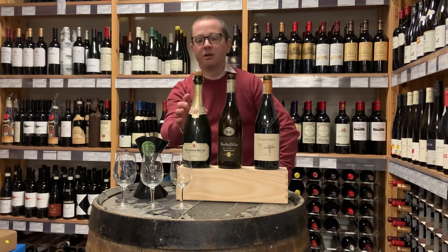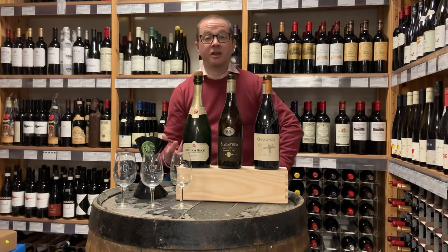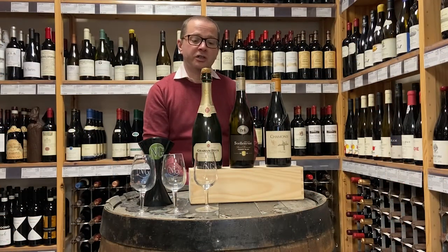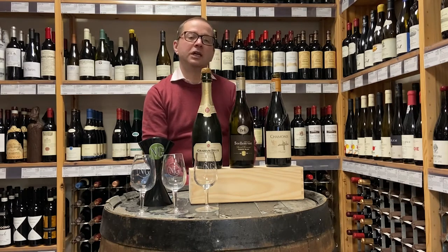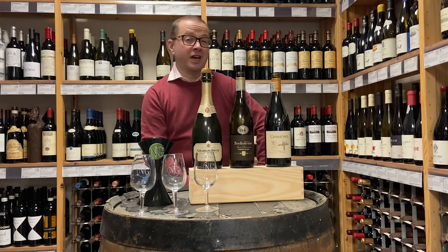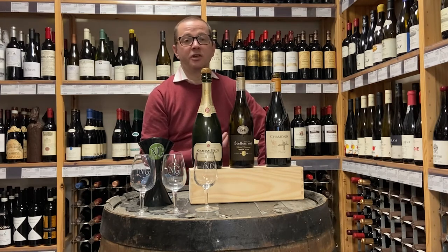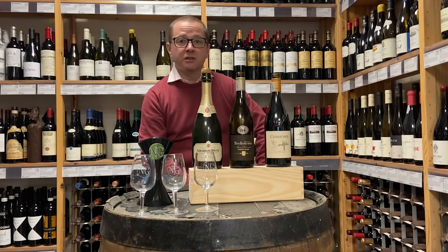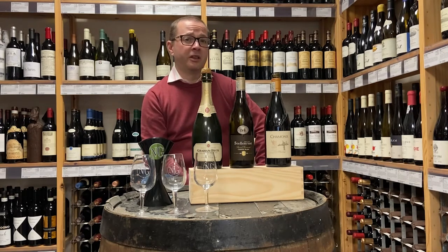The MCC is not the Marylebone Cricket Club — it stands for Method Cap Classique, and that is the name South Africa has given to sparkling wine production. They don't have quite the strict rules of Champagne production. Champagne is quite strictly controlled. There's a minimum of 12 months the wine needs to spend on its lees, but you can use any grape variety you want. In South Africa they tend to focus on the traditional varieties of Chardonnay and Pinot Noir. You don't see much Pinot Meunier — it's just historically not that significant in South Africa. I've had a sparkling wine made from Pinotage and I think the less said about that the better, frankly.